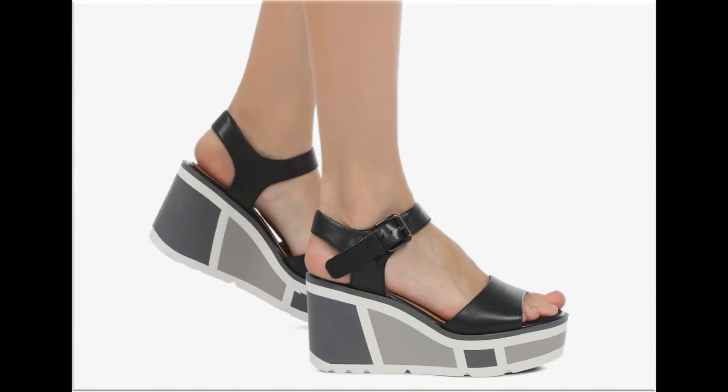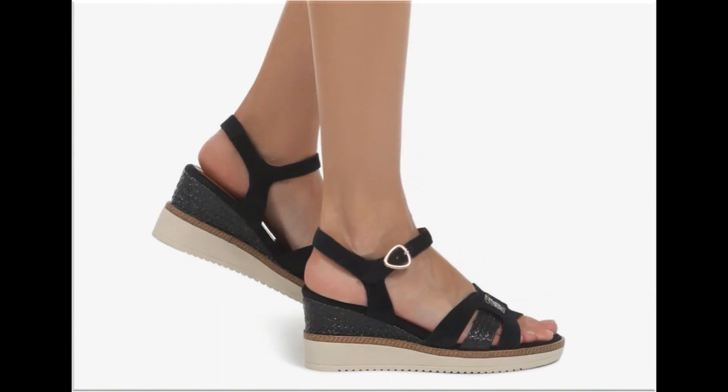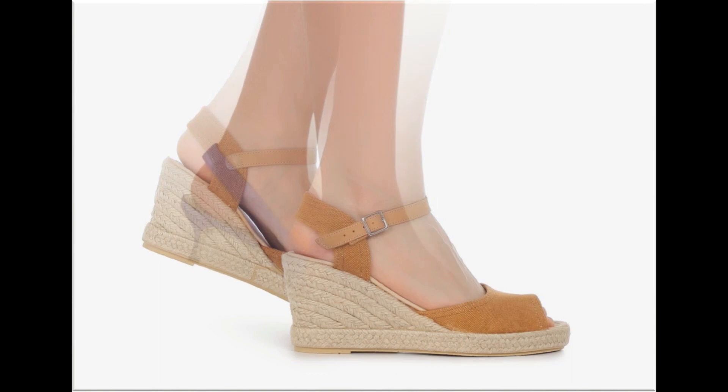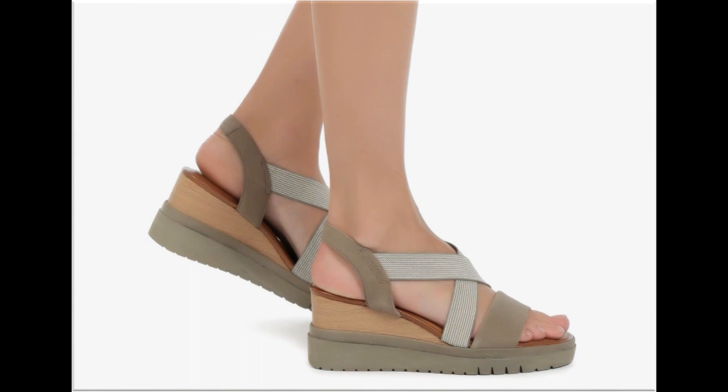These designs are launched only for yourself. If you are interested in wearing such footwear, or want to add any pair from this pretty collection to your wardrobe, keep watching till the end. If you like these designs and styles, please like and share as much as you can, because these are very popular and famous designs.